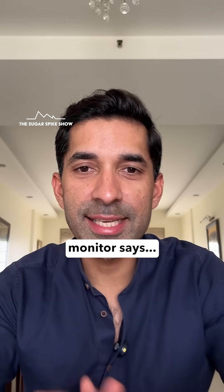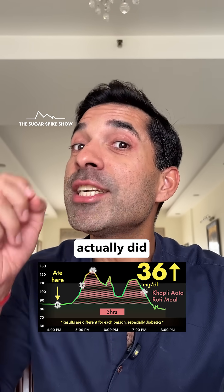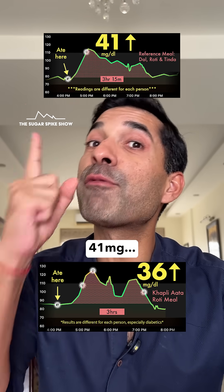Let's see what my glucose monitor says. A 36 mg increase — so it is true, khapli atta actually did give a lower sugar spike. When I had the exact same meal but with rotis made from regular atta, my blood sugar levels had increased by 41 mg.